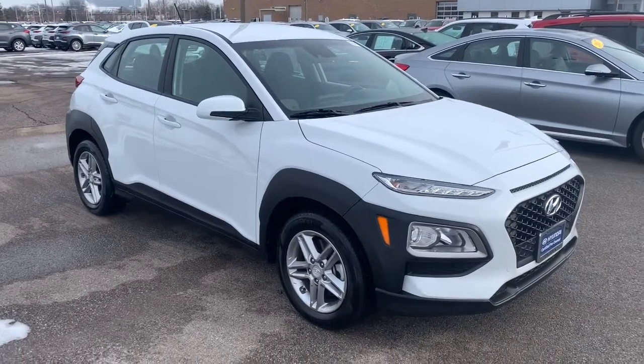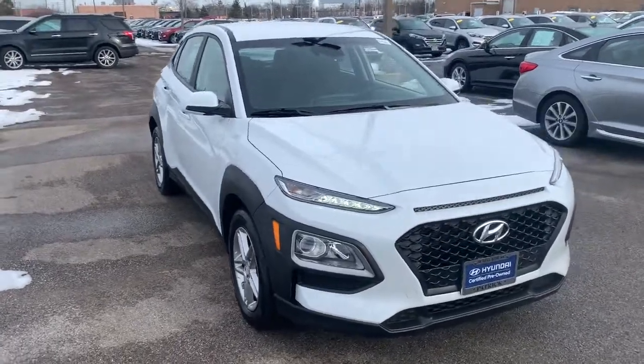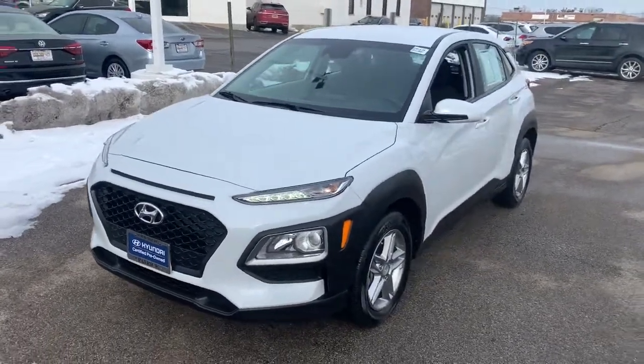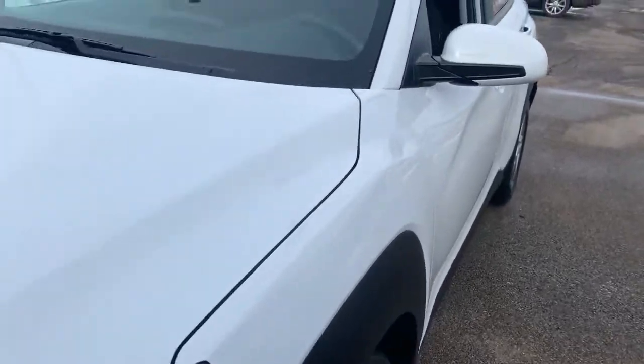You will be amazed by this 2020 Hyundai Kona. With less than 25,000 miles on the odometer, this vehicle provides excellent value. Here's a Hyundai Kona, the connected and versatile SUV that brings a fresh sense of adventure to every outing.